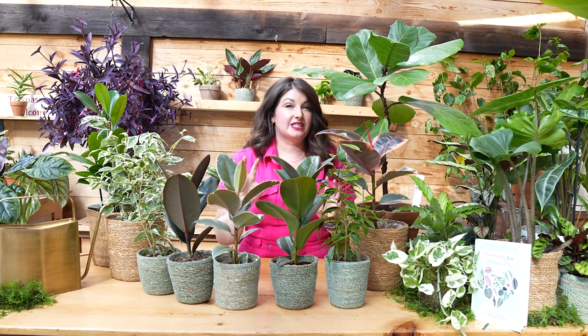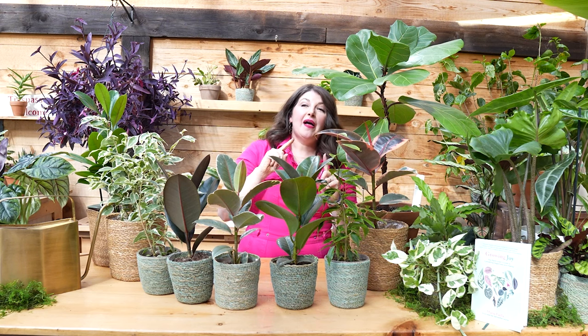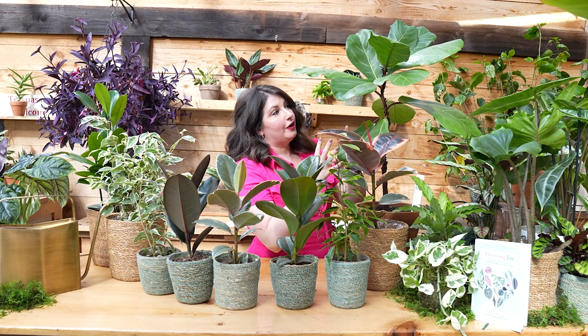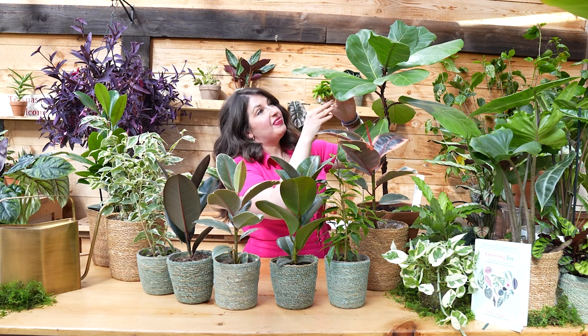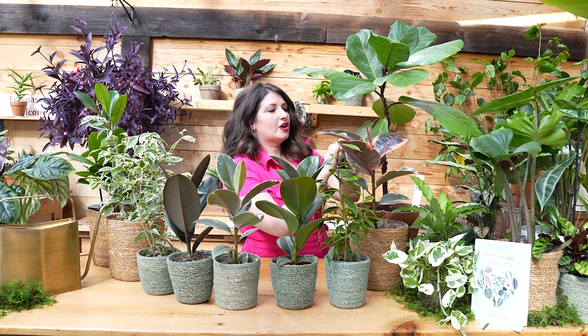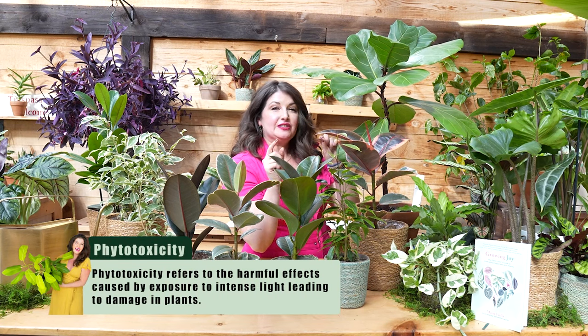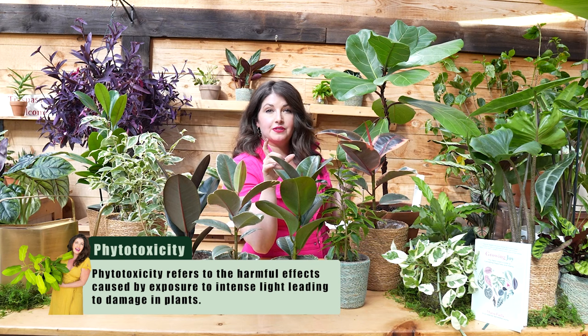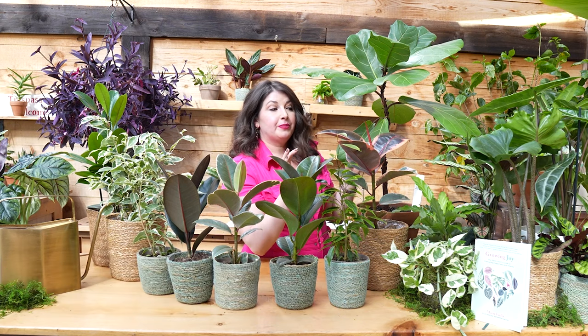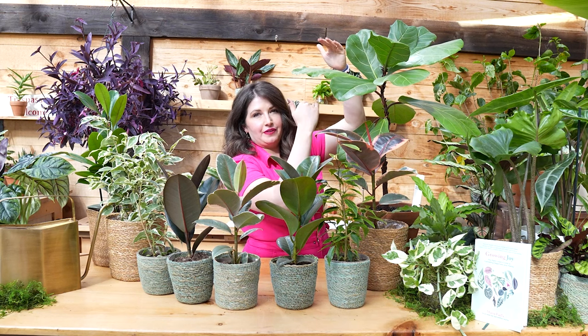I think ficus are really receptive to grow lights and making sure they get a lot of light. On the other side of that, I let Figaro grow taller and taller, and then all of a sudden he was too close to the grow light. His leaves were too close and I noticed he started getting brown spots — that was phototoxicity. These plants can take some direct light or be under a grow light, but keep your eyes peeled for phototoxicity. If you see brown spots, that could mean it's getting too much light.